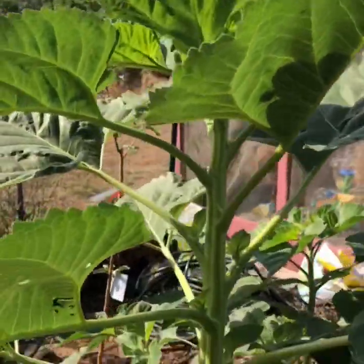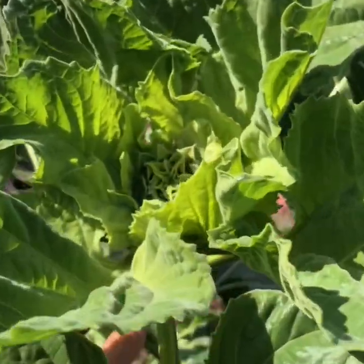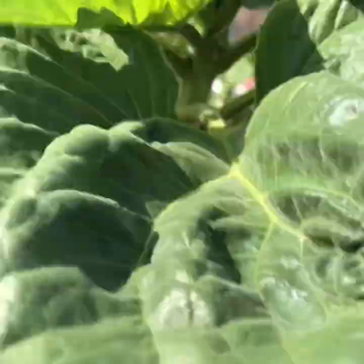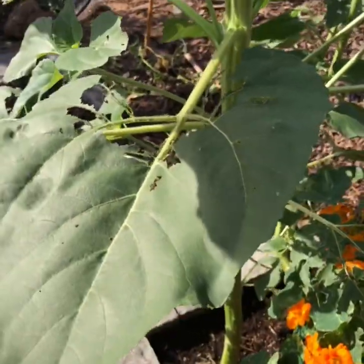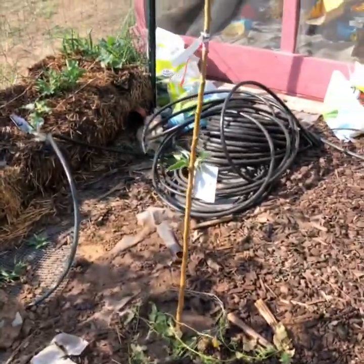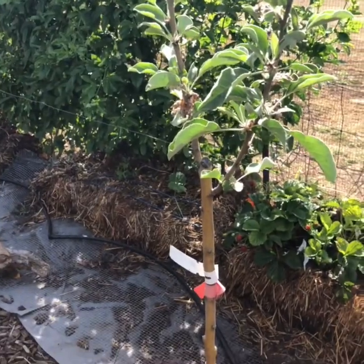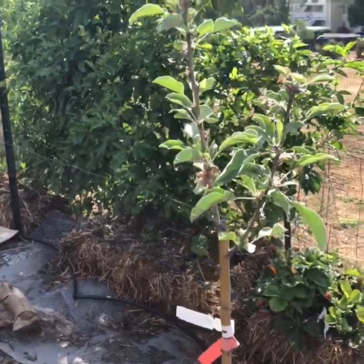This is going to be my mammoth sunflower — the flower head's growing, it's not big yet though. This is our newest apple; it's a green Granny Smith apple, we just planted this this year.